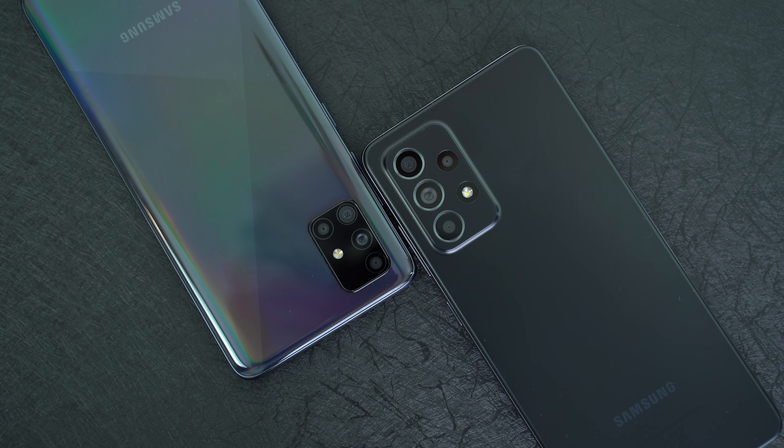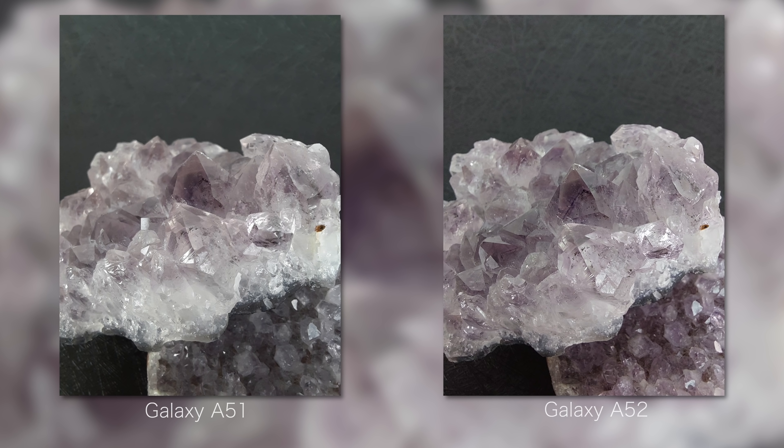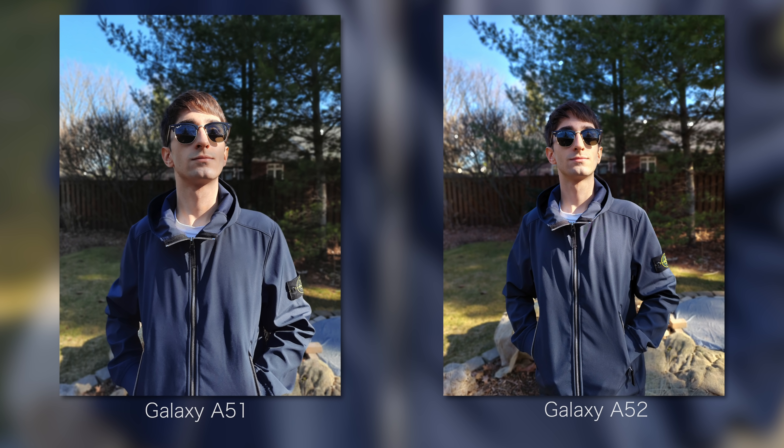Here are the macro camera tests — nothing stunning, but they're unique and it's nice to have the lens. Depth sensors are used for portrait blur, or live focus as Samsung calls it. These blur images are not bad, but you tell me if you'd ever actually post a blur portrait.